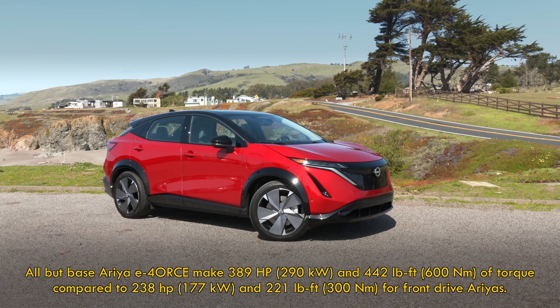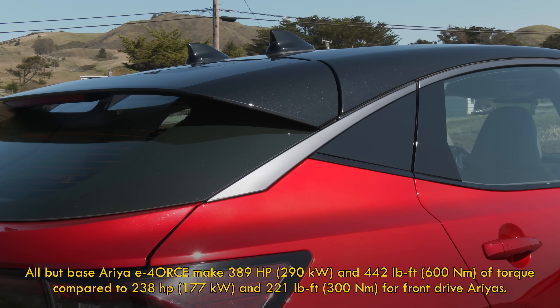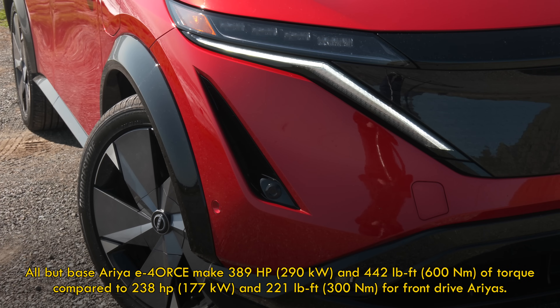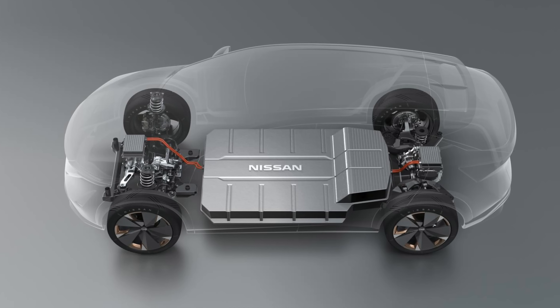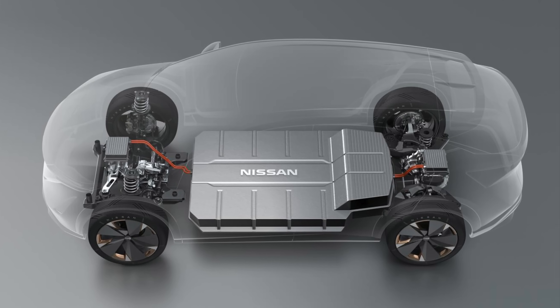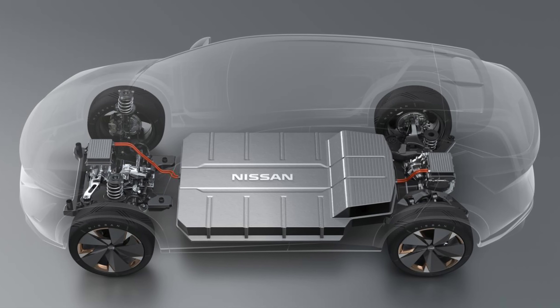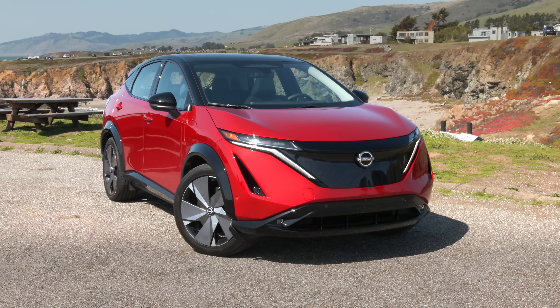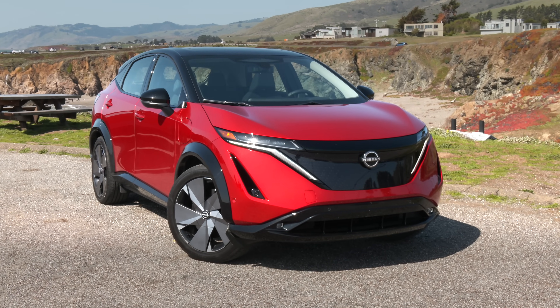E-Force models are dual-motor. All but the base and gauge model make a combined 389 horsepower and 442 pound-feet of torque. The larger lithium-ion battery delivers 87 kilowatt-hours usable. Unlike LEAF, it's liquid-cooled, and as expected, it's floor-mounted for a low center of gravity. E-Force Arias can travel up to 272 miles of EPA-rated range.